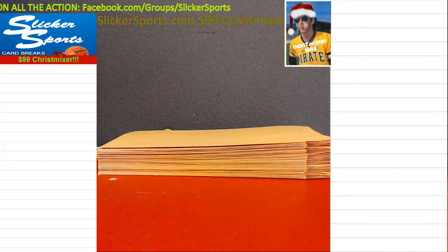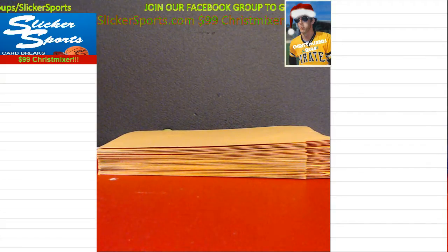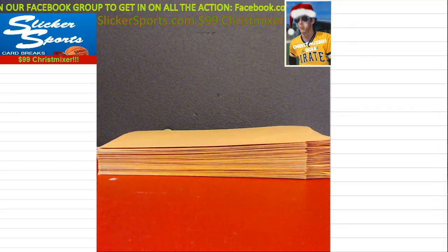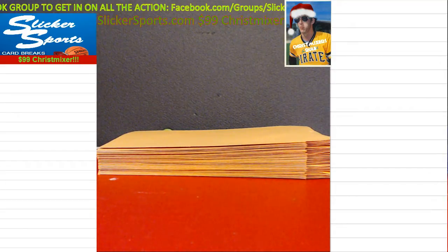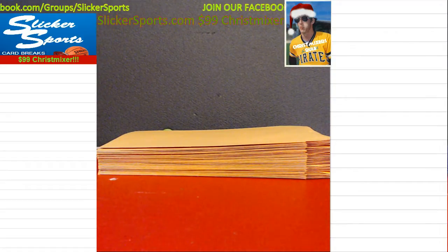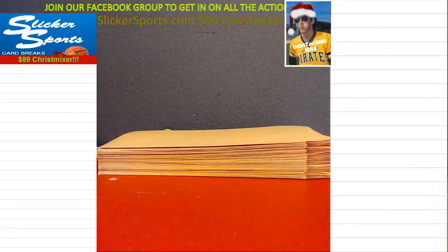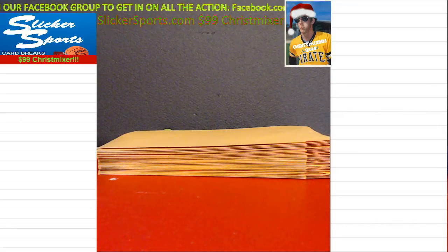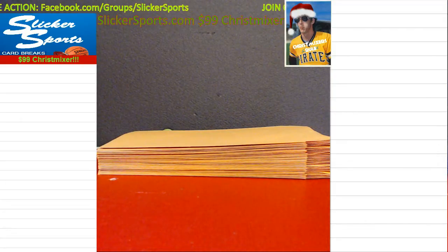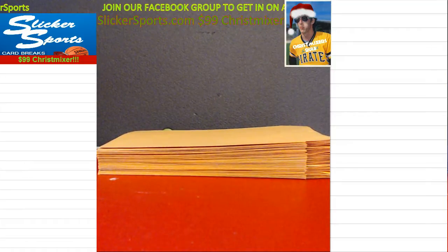What's up everybody? This is the $99 Chris Mixer. I did not actually expect to be breaking this in November, but we did. Everybody really was excited about this. This is something we put together for Frenzy Week and you guys absolutely nailed it like you normally do. We sold out very quickly — probably 90% of this mixer within 8 hours, which is pretty amazing.